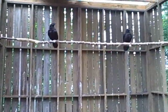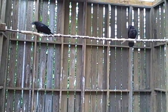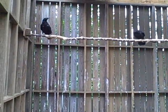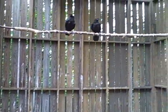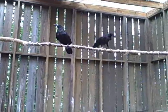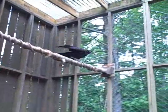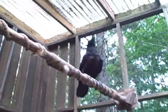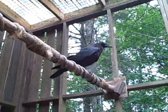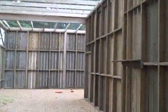The Vermont Institute of Natural Science is a not-for-profit with a mission of motivating individuals and communities to care for the environment through education, research, and avian wildlife rehabilitation. The ravens are actually somewhat afraid of us, which is good. Keeping a raven from imprinting is really difficult — they're very smart birds, and we've had them since they were babies and we've been feeding them — so the fact that the ravens try to get away from us is a really good thing.